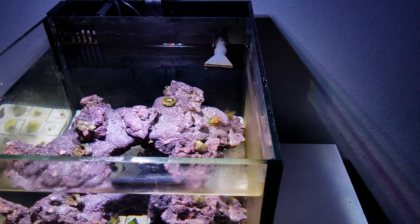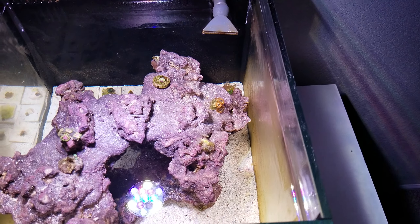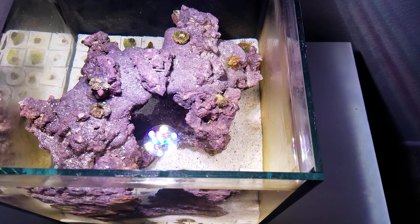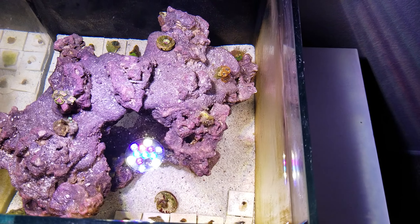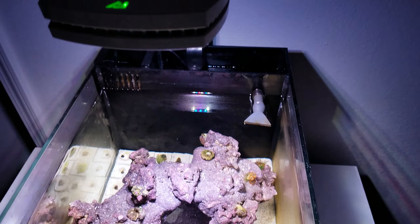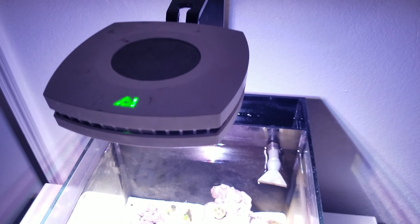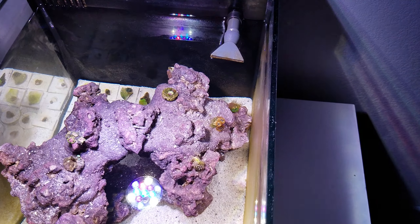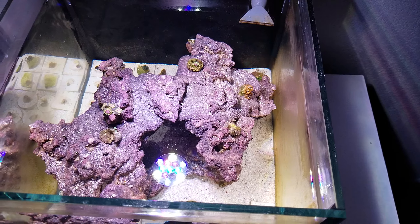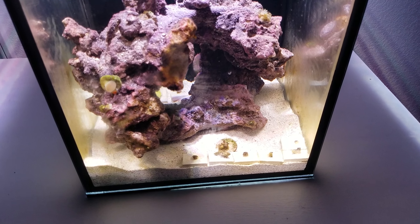If you guys want to see any other corals in this aquarium, let me know. I want to keep it to zoanthids and softies, but if anyone wants to see an acro or some kind of SPS to see how it does in this nano aquarium, let me know in the comments. Right now I only have the AI Prime light, and I'm not sure that's enough for SPS — maybe eventually I'll switch to a Radion or something with more intensity so I could actually sustain those types of corals.